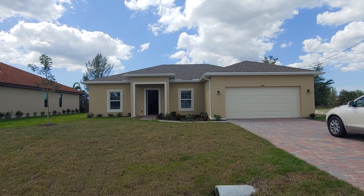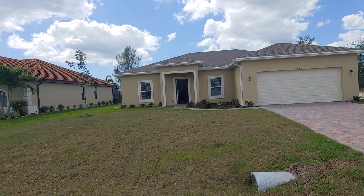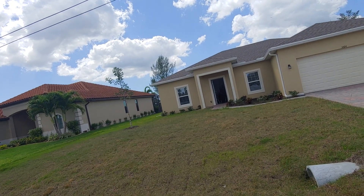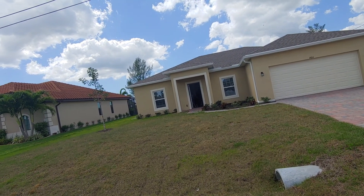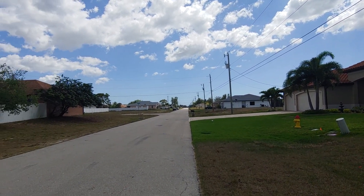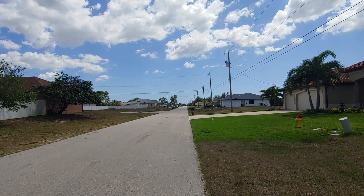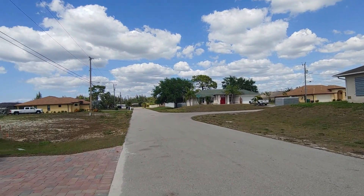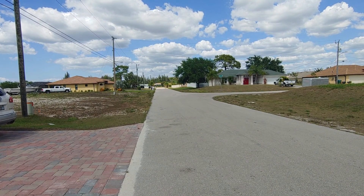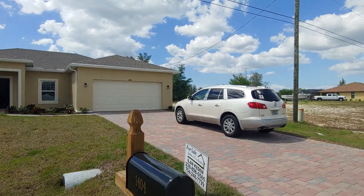I can barely contain my excitement because I already went through it and it's so cute. I'm at 1404 Southwest 17th Avenue and this is a much quieter neighborhood — it's not right off the main street. Trafalgar is down here a little bit, really nice houses in the neighborhood. There's another one 400 feet down and another about 400 feet to the left. This one is listed at $322,800 and it is so cute.